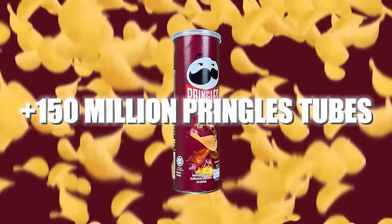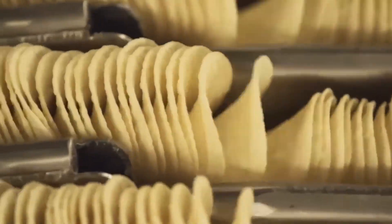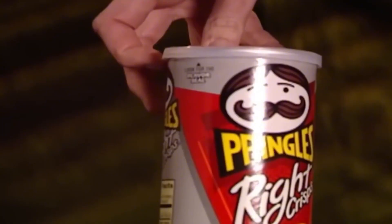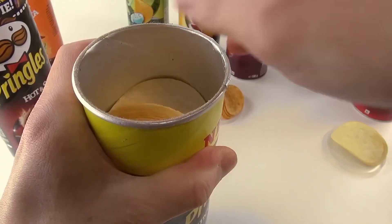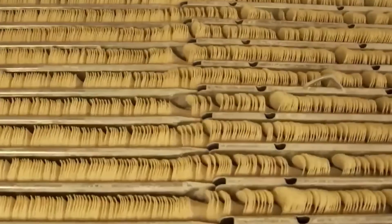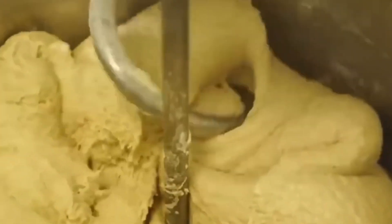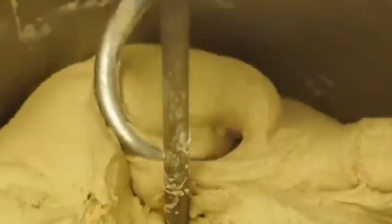Every day, more than 150 million tubes of Pringles are consumed worldwide. Their perfect curved shape, ultra-crispy texture, and that unmistakable powder that gets on your fingers have made them one of the most addictive snacks on the planet. But have you ever wondered how they're actually made? What if I told you that Pringles aren't born from a whole potato, but from a secret dough designed to be perfect?